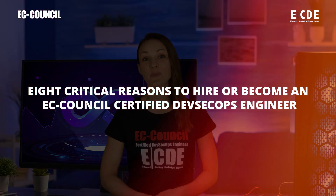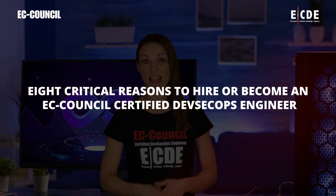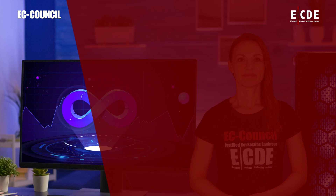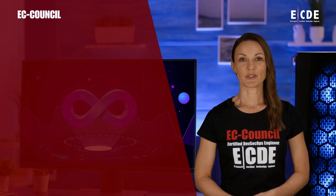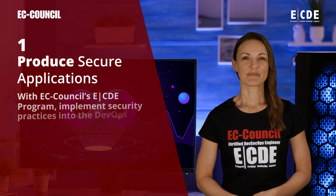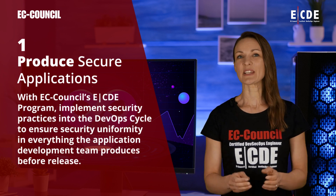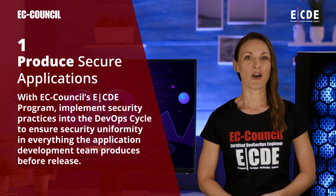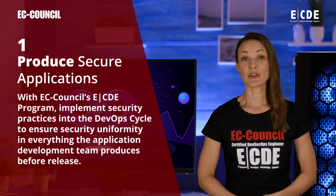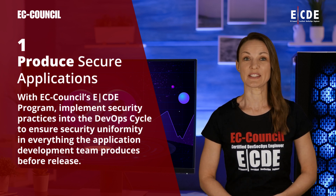Eight Critical Reasons to Hire or Become an EC Council Certified DevSecOps Engineer. An ECDE professional can produce secure applications. With EC Council's ECDE program, implement security practices into the DevOps cycle to ensure security uniformity in everything the application development team produces before release.